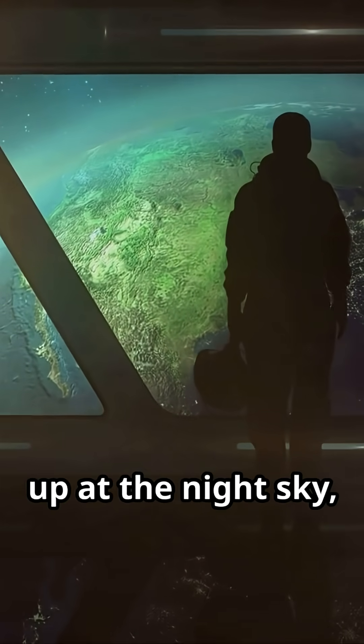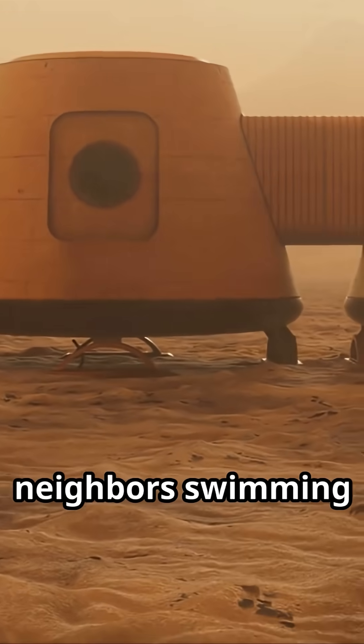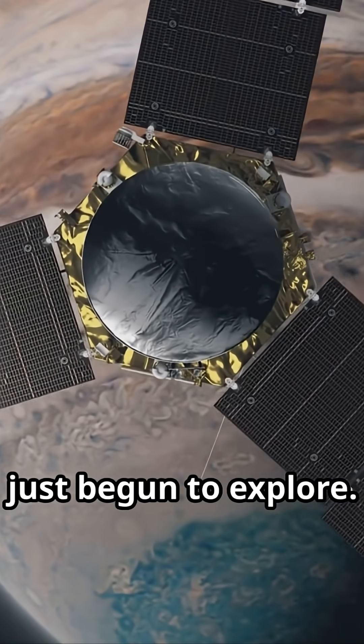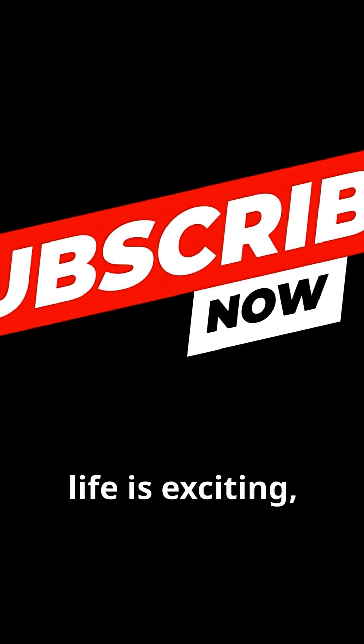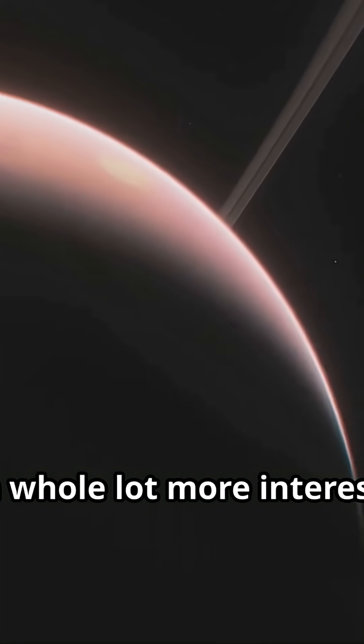Next time you look up at the night sky, remember — we're not just gazing at stars. We're searching for neighbors swimming in an alien sea on a world we've only just begun to explore. If you think discovering alien life is exciting, hit subscribe and stick around. Space is about to get a whole lot more interesting.